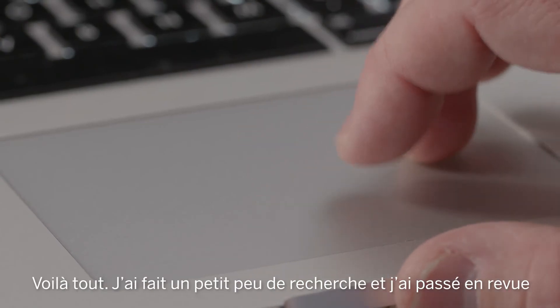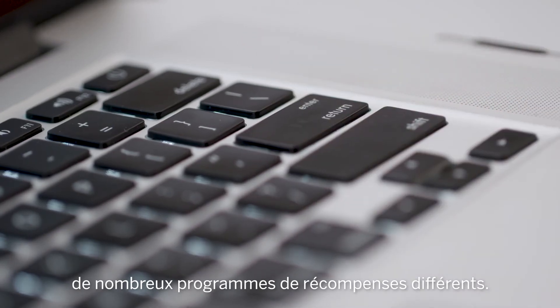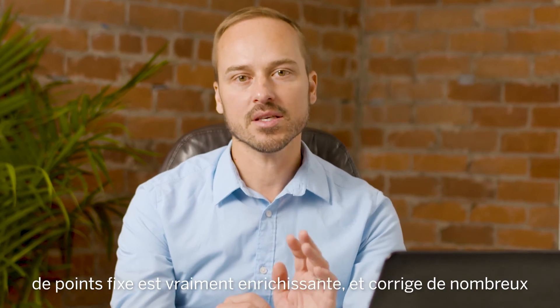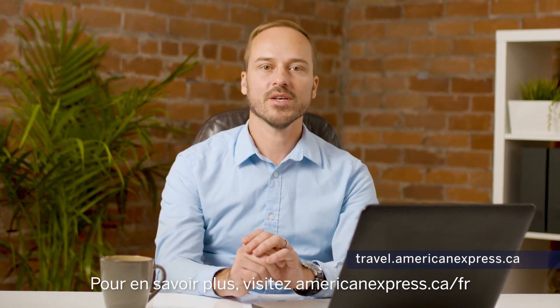So that's it. I have done quite a bit of research and gone through many different reward programs. The ability to book using fixed points with Amex is truly rewarding and takes away many of the pain points of booking flights on points. To learn more, visit travel.americanexpress.ca.